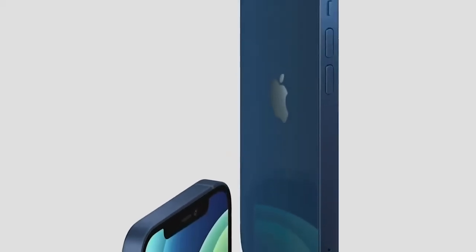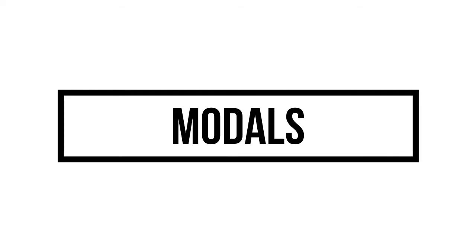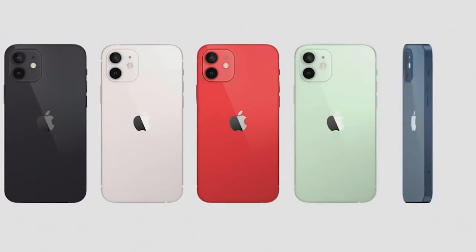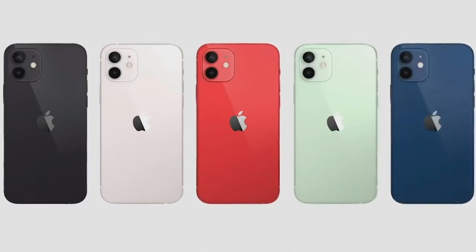I am going to talk about the models. The models are also available in the iPhone. I am going to talk about the models and the specs for customers.